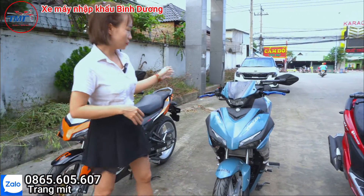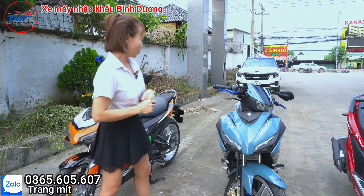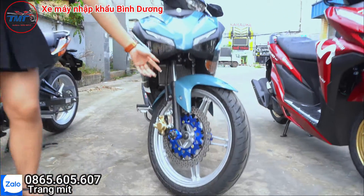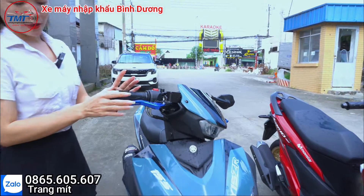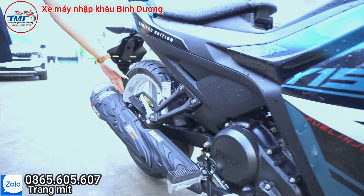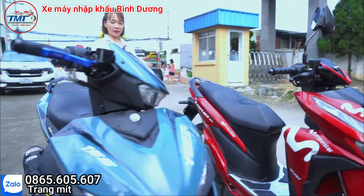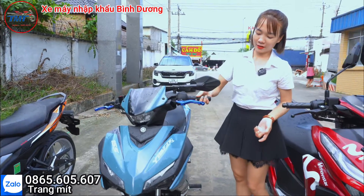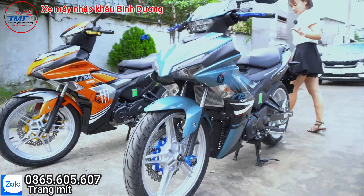Con AT này vừa mới ra được cách đây khoảng gần một năm rồi. Hôm nay Trang sẽ review tiếp dòng này cho mọi người để biết rõ hơn. Đây là màu xanh xi măng. Bên mình có trang bị thêm đĩa kiểu và trong ngã trước, trang bị thêm tay thắng màu xanh GP. Bên này mình có trang bị cái Oppo và trục bô ở sau. Con xe này rất là đẹp, mình trang bị thêm kính kiểu, nhìn chi tiết rất là ok và bắt mắt.